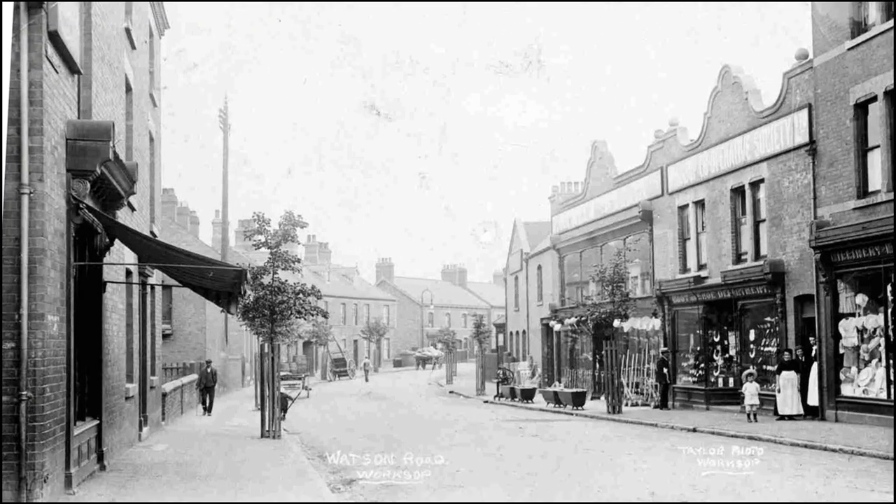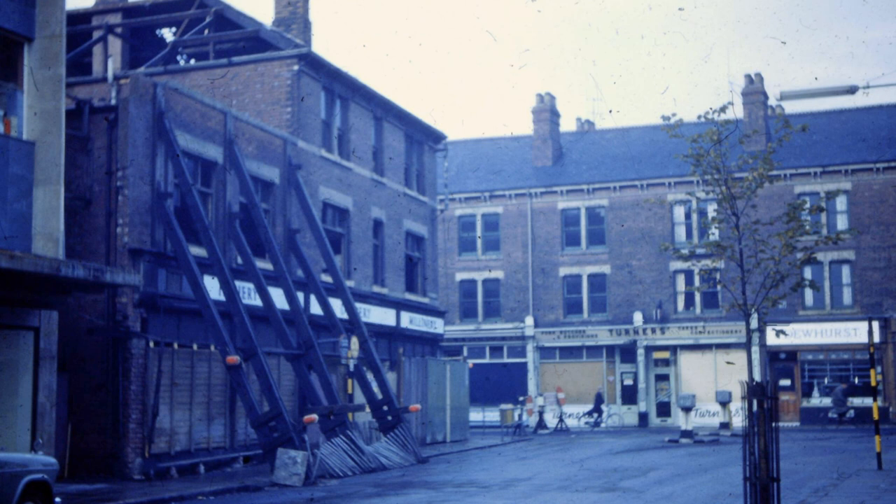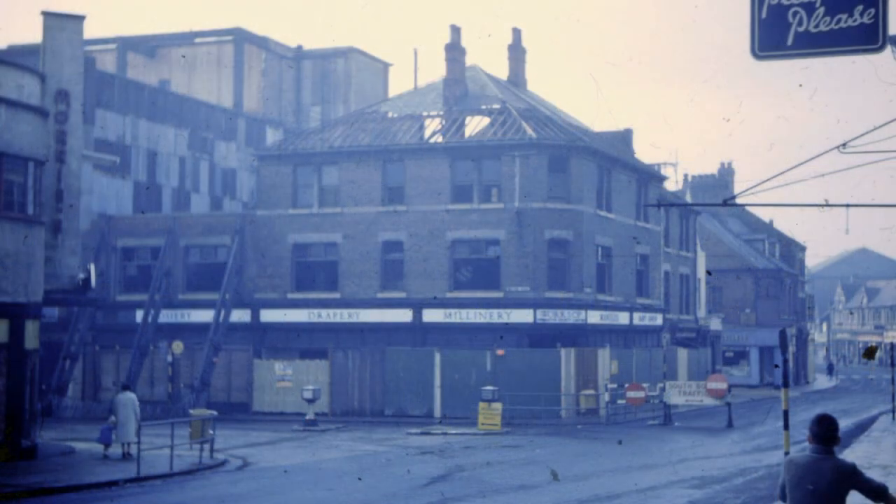Let's move into town and back to 1900. Here, we're looking at the Watson Road junction with Bridge Place. The three shops on the right are all owned by the Co-op, and in 1959, Peter captured their descendants being pulled down to be replaced by a new department store, which you can see already going up on the left of this photo.